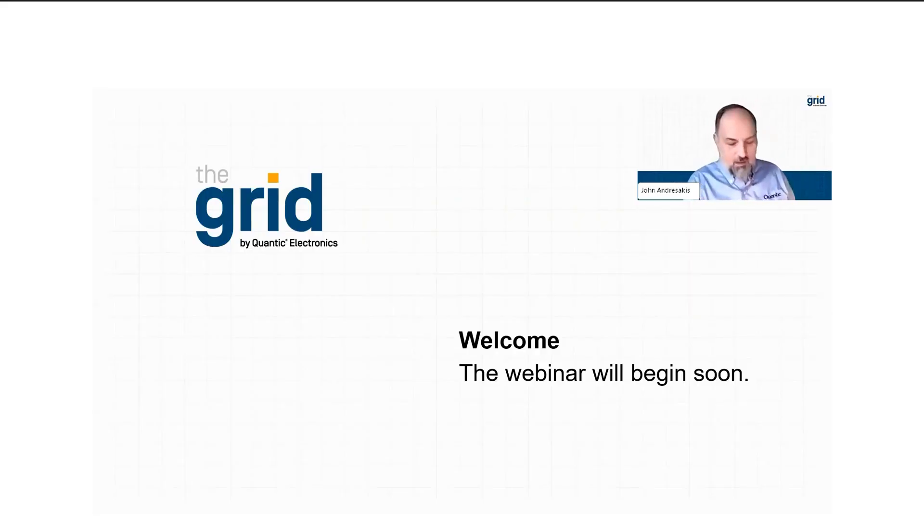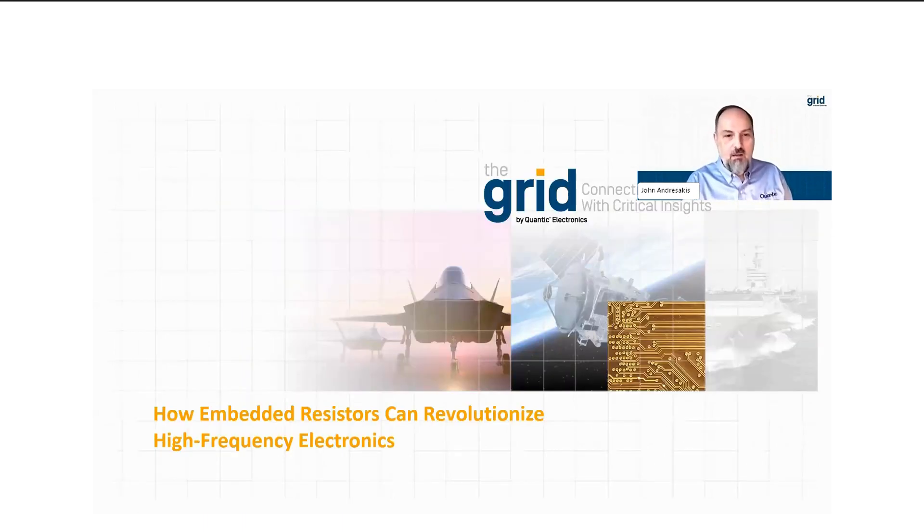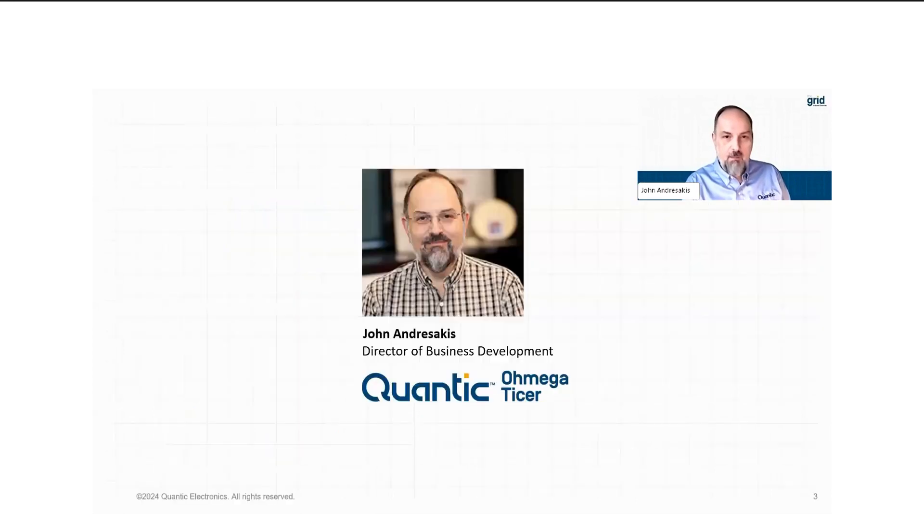Welcome, everybody. Really appreciate you taking time out of your busy day to listen to our presentation. The topic for today is how embedded resistors can revolutionize high-frequency electronics. I'm John Andrusakis, Director of Business Development here at Quantic Omega Ticer. I'm an industry veteran with over four decades of experience in the printed circuit board industry, spending a lot of time working on design, building, and coming up with materials for making printed circuit boards.